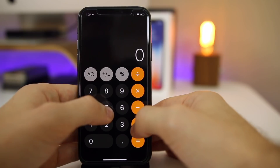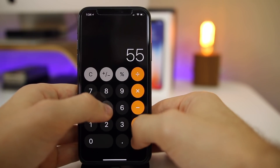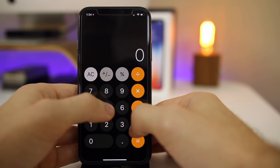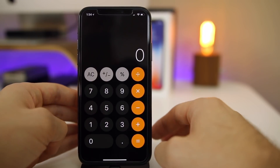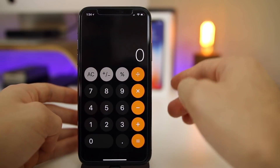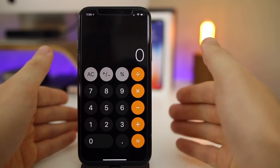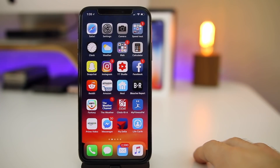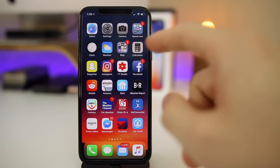The calculator input lag is still present on 11.1.1 — you can see that you can't type very fast. This has been fixed in 11.2, so if you are on the developer version of beta 2 you will not have the input lag on the calculator. But unfortunately that has not been fixed in 11.1.1.